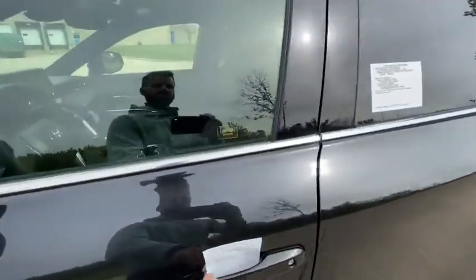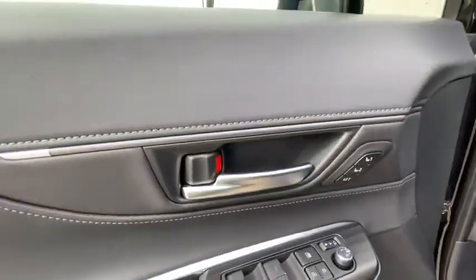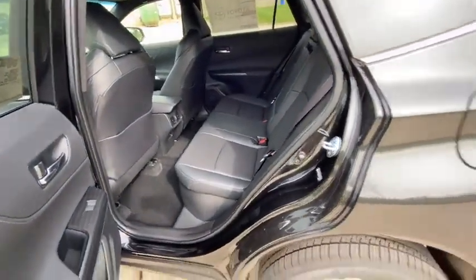Heated front seat, trip computer, rear window defroster, power windows, panic alarm, brake assist, overhead console, remote keyless entry, power driver's seat, rear window wiper, cloth seat trim.